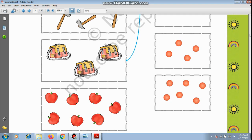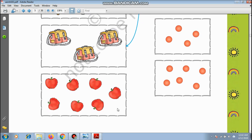Apples — an apple a day keeps the doctor away! How many are there? 1, 2, 3, 4, 5, 6, and 7 — there are 7 apples. So we will match with 7 balls.